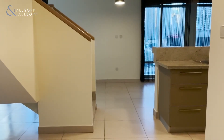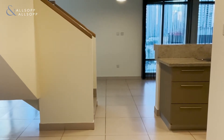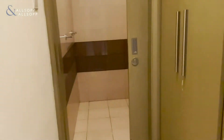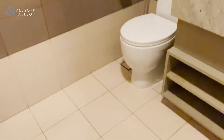Hello, this is Jake from Allsop and Allsop. Today we have a two-bed duplex in the Lofts available for sale. As you come into this property on the right, you have a utility room and a half guest WC.